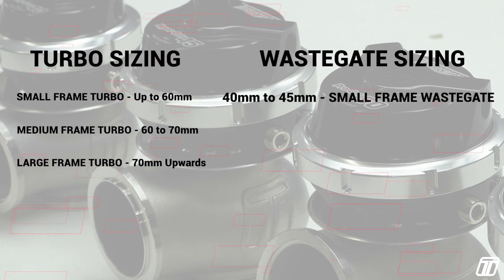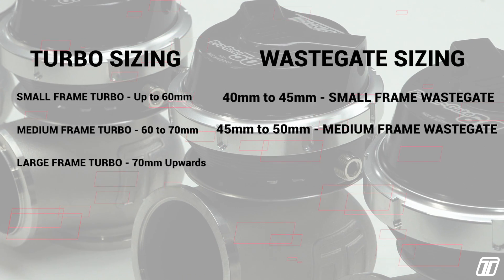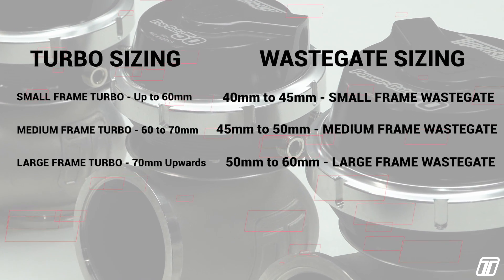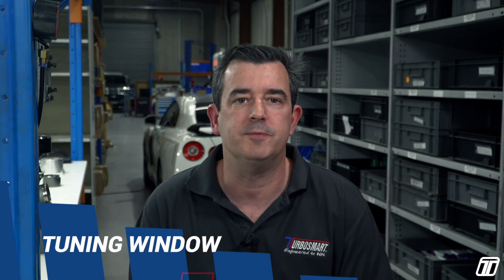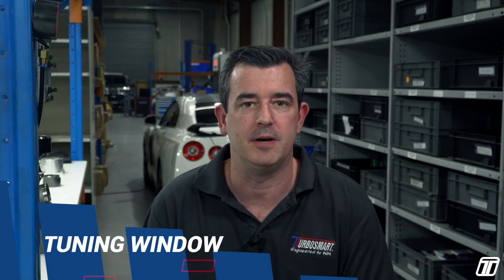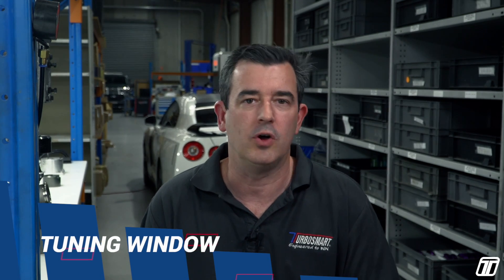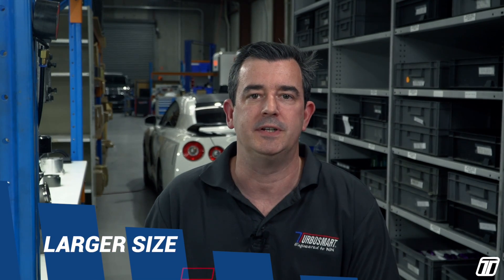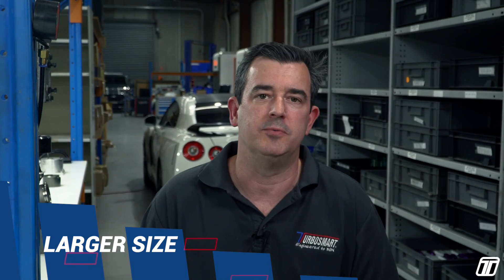Small frame wastegate: 40mm Comp Gate or 45mm Hyper Gate. Medium frame wastegate: 45 to 50mm. Large frame: 50 to 60mm wastegate. Why do we want a larger gate or a smaller gate — what are the pros and cons? With a larger wastegate, you've got a wider tuning window, the widest range of boost for traction-limited vehicles like pro mods for example. The larger the gate, the wider the tuning window. It simply means you have more options — you can get lower boost if you need it, while still maintaining higher boost. A larger size also makes the wastegate more efficient, which results in engine bay heat and wear coming down in the wastegate.